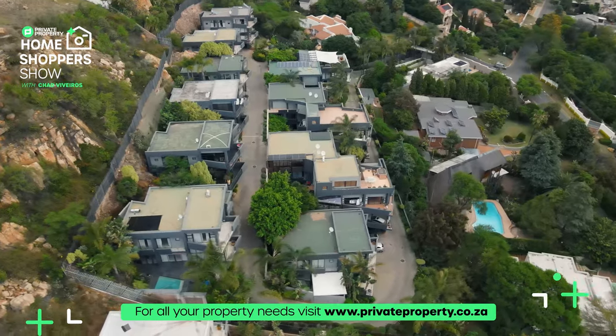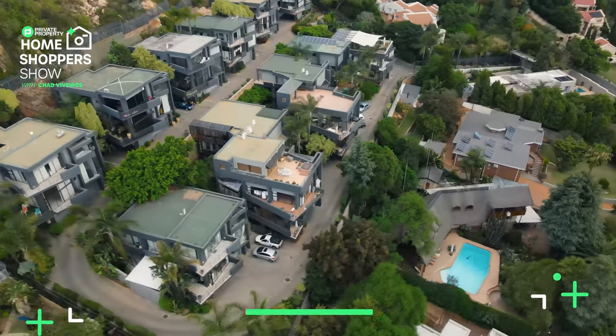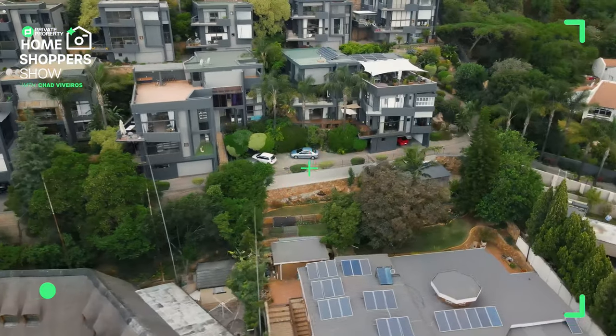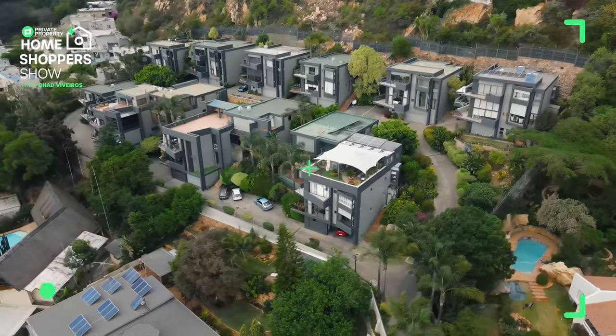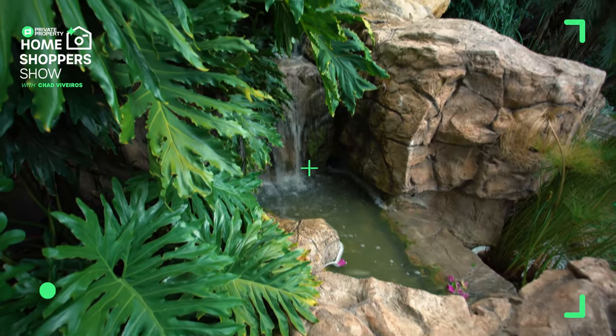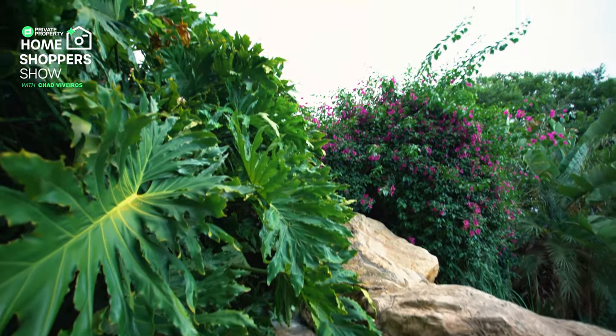Today we are in an area we have never been before — this is Northcliffe — and we are showcasing a very, very artistic house at a price point that I don't think we'll ever see again. You get so much character at such an affordable price point. Come with me up these stairs past this beautiful fountain as I show off all the character and quirks this house offers.